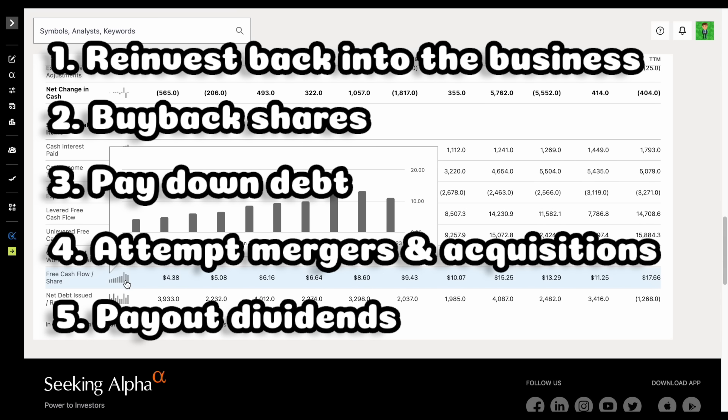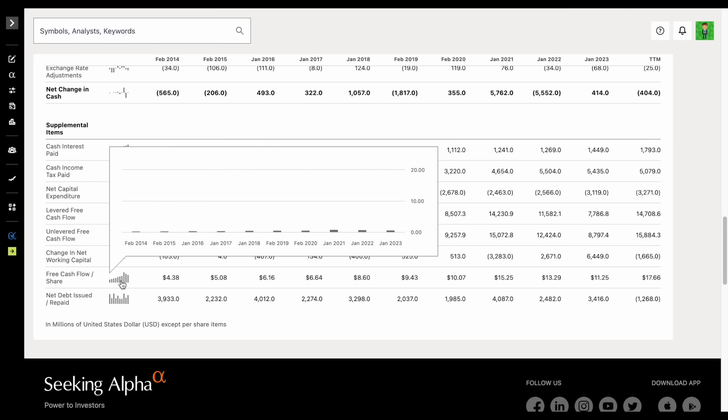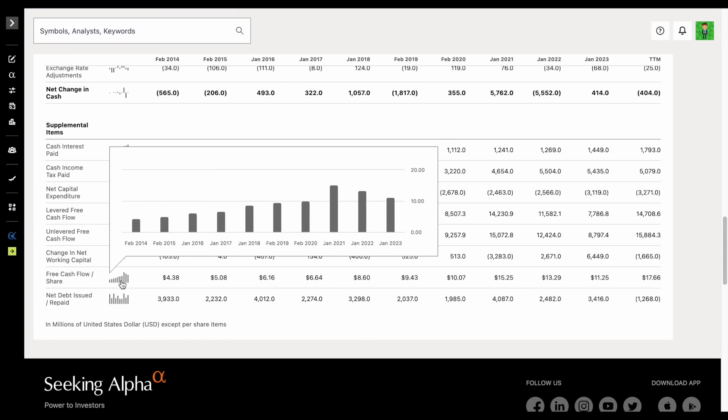Free cash flow is the cash that a company generates after accounting for all the cash outflows to support the operations of the business. There are five different things a company can do with their free cash flow: they can reinvest back into the business, buy back shares, pay down debt, attempt mergers and acquisitions, and pay out dividends. So when we look at a company like Home Depot and we see growing free cash flow over the past decade, that's a great sign. If a company is going to continue to grow their dividend payments every single year, it has to be supported by growing their free cash flow every single year.